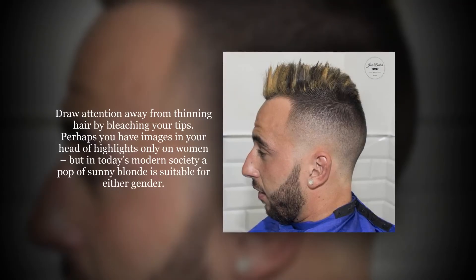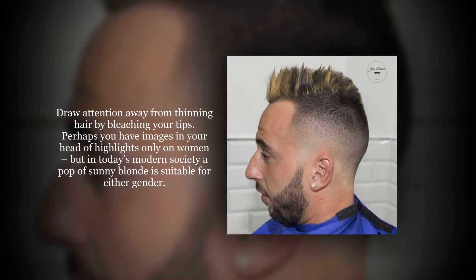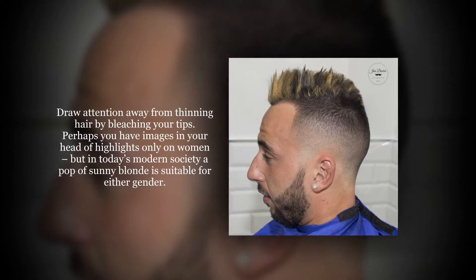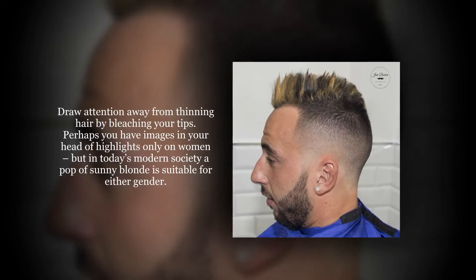Draw attention away from thinning hair by bleaching your tips. Perhaps you have images in your head of highlights only on women, but in today's modern society a pop of sunny blonde is suitable for either gender.